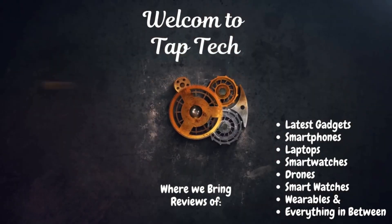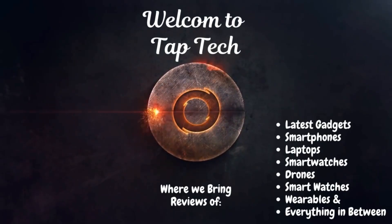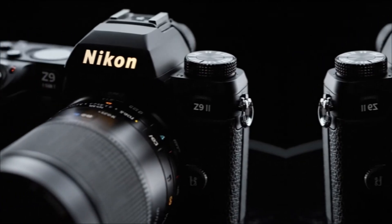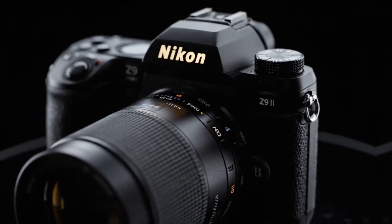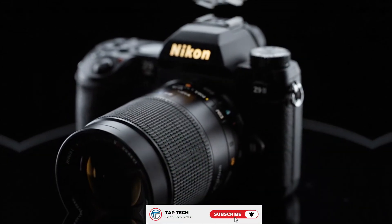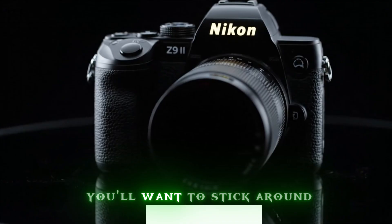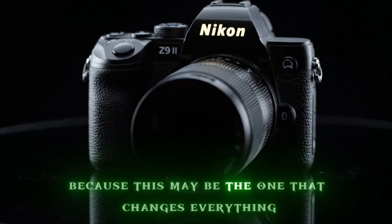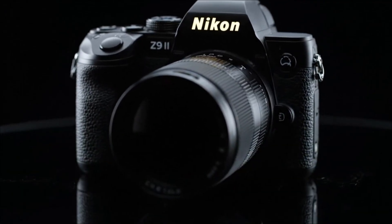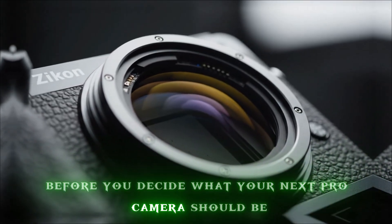Hey everyone, welcome back to Tap Tech. Today we're diving into something big — a camera that could redefine what professional photography means. We're talking about the upcoming Nikon Z9 II. If you're in the US or anywhere in the premium market zone, you'll want to stick around because this may be the one that changes everything. I guarantee you'll want to hear it all before you decide what your next pro camera should be.